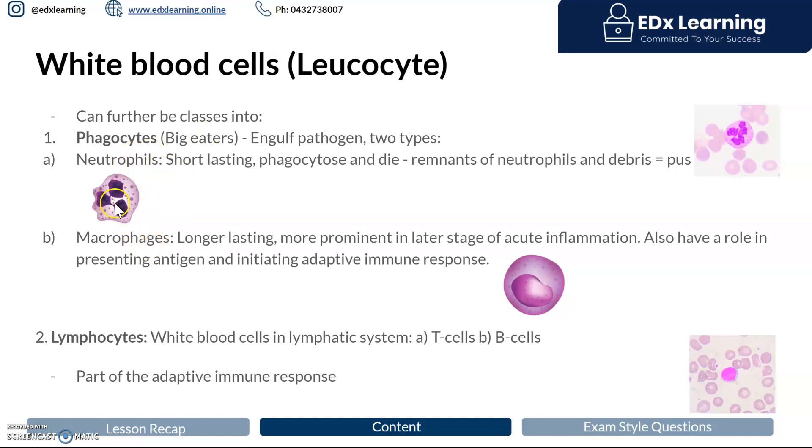The neutrophil looks slightly different to the macrophage. In a blood smear, the neutrophil has a very multi-lobated nucleus, meaning the nucleus is clumped into multiple irregular lobes. The macrophage, by contrast, has a neater-looking nucleus. There are also a few granules in the neutrophil, which we'll discuss shortly.